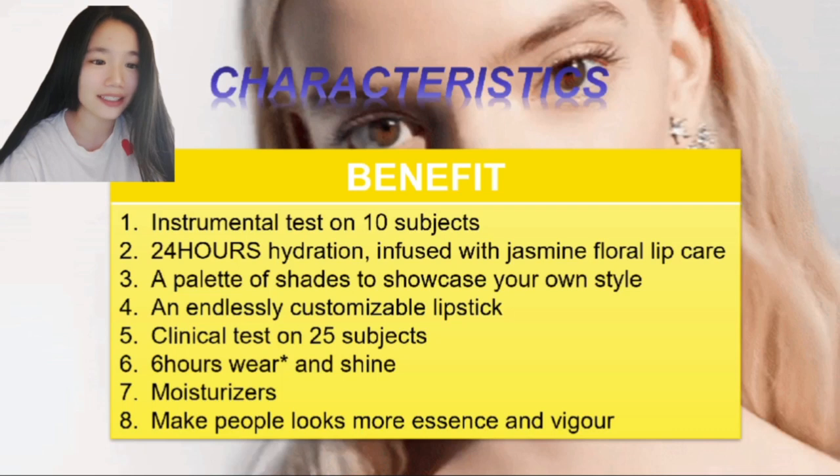Besides the combination lipstick analysis, the clinical test was conducted on 25 subjects. They also have six-hour wear that is still shiny.